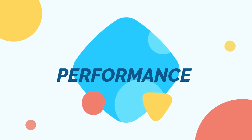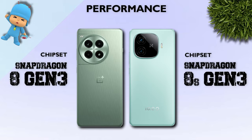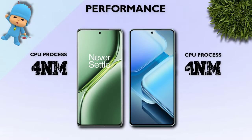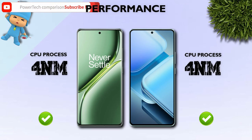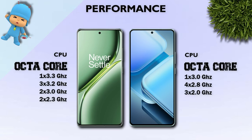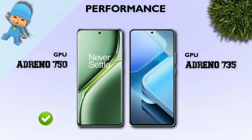Performance: which one is better? The Snapdragon 8 Gen 3 is better. CPU: both are the same — both mobiles have an octa-core processor. GPU: OnePlus wins with the Adreno 750.